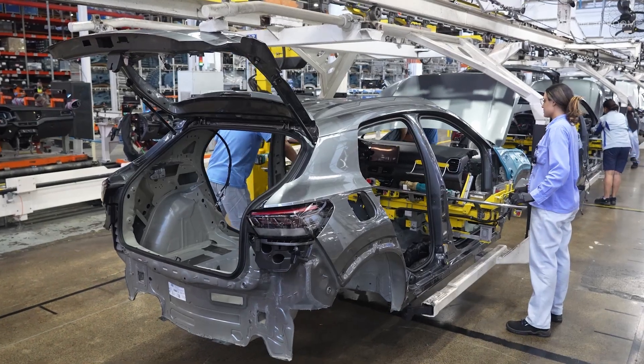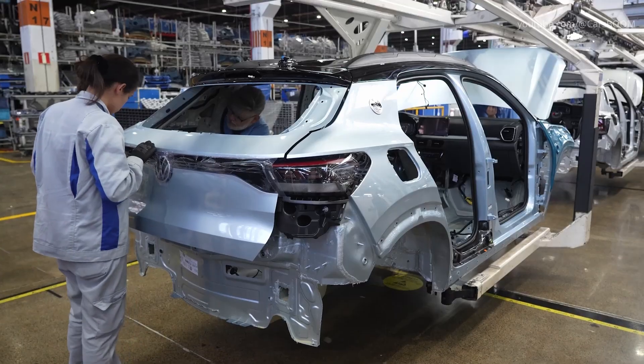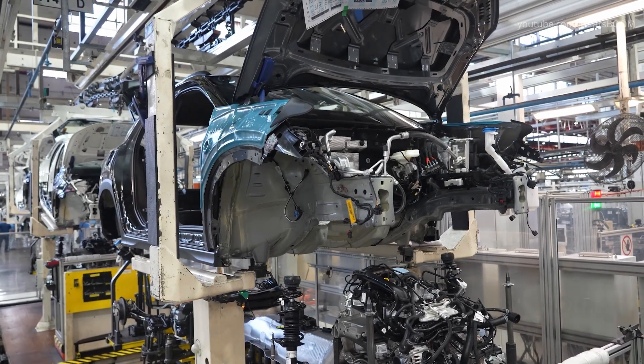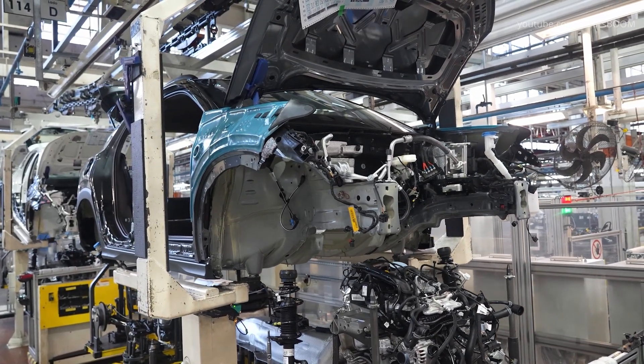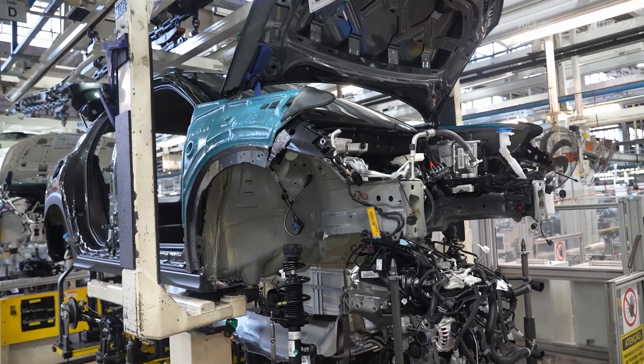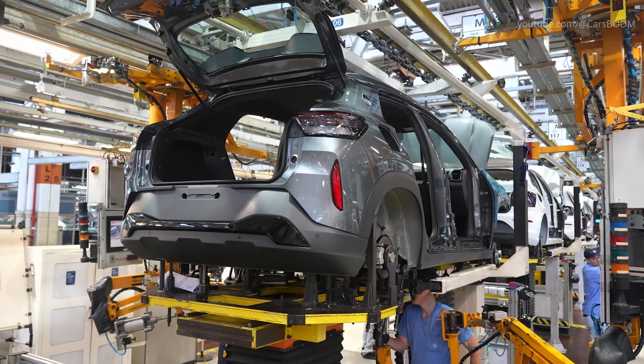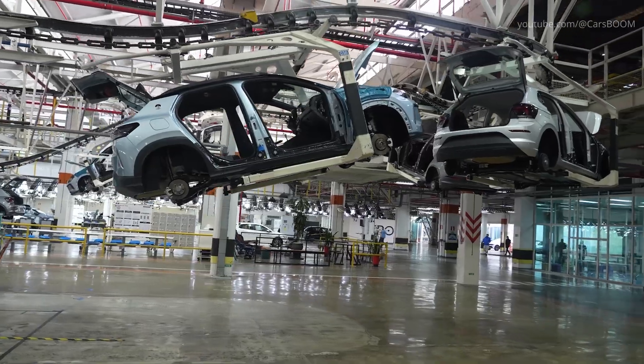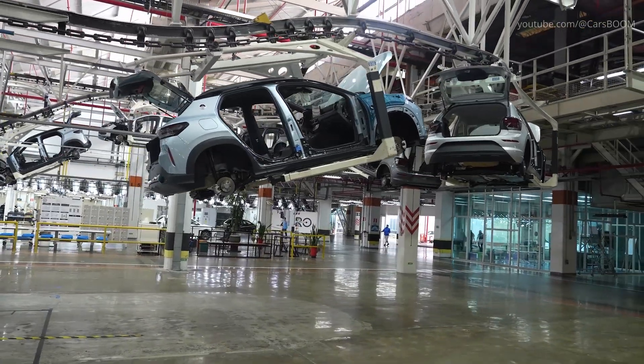Workers and semi-automated tools fit the cabin with dashboard modules, infotainment screens, and seating systems. At one of the most iconic stations in any automotive plant, the marriage station unites the body and the chassis. Here, the previously assembled drivetrain, engine, suspension, subframe, and exhaust system are joined together.